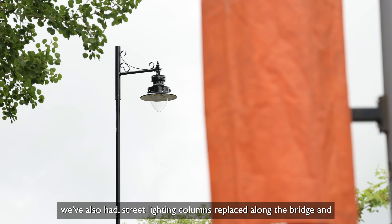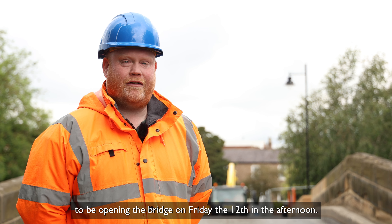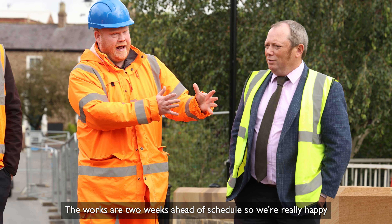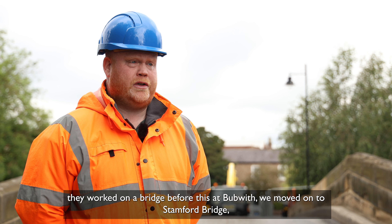We're very close to the end of the scheme and the current main job today is the relining of the carriageway on both sides of the bridge and also across the bridge. We've had a lot of works on site recently and the bollards have been installed on both sides of the bridge. We've also had street lighting columns replaced along the bridge. The traffic lights have been re-aligned and also made more efficient for future use.